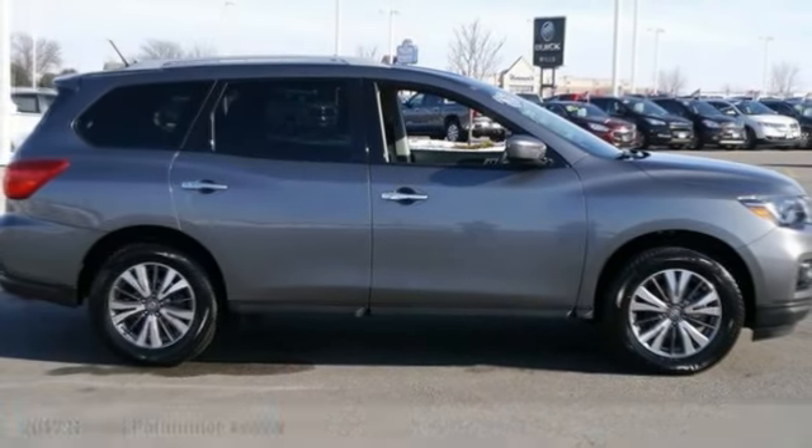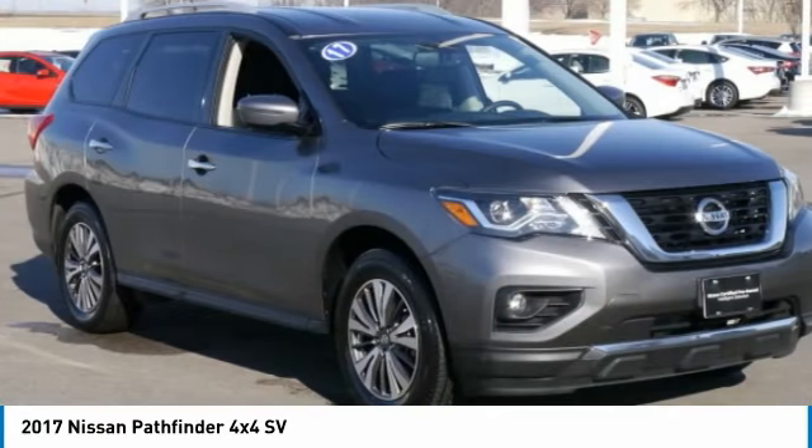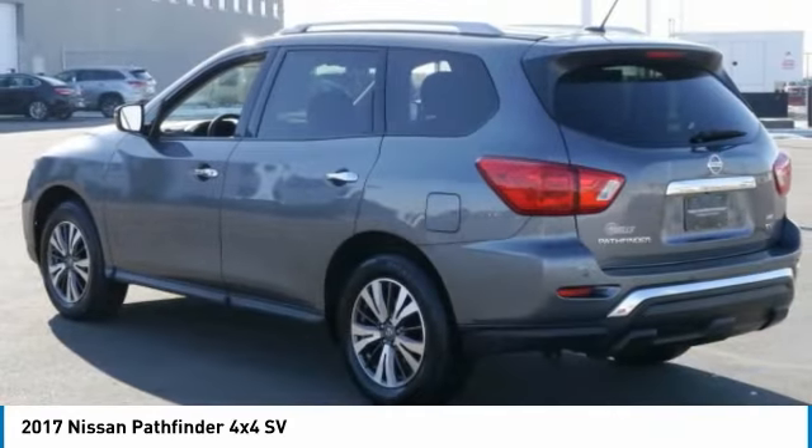Looking for the right vehicle? Check out the 2017 Pathfinder. The Pathfinder has a premium interior with three rows of seating for up to seven passengers, as well as versatile seating and cargo configurations.